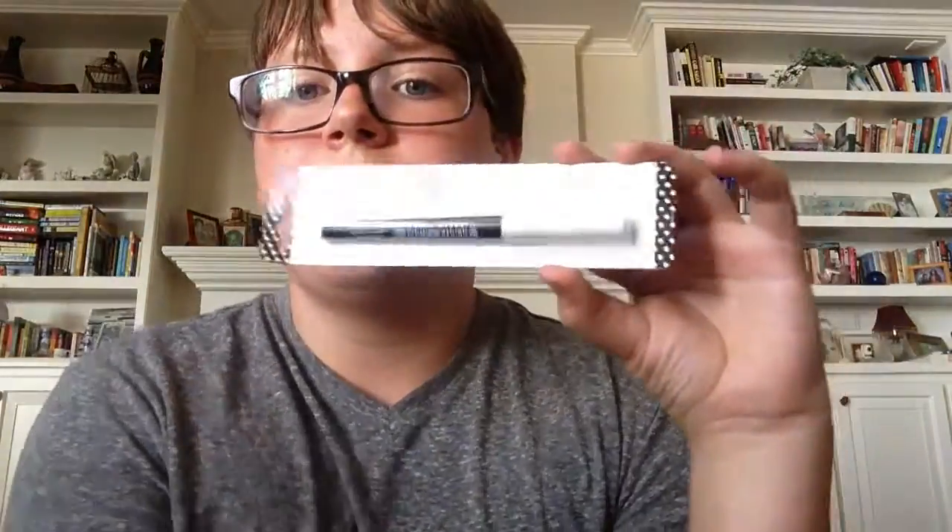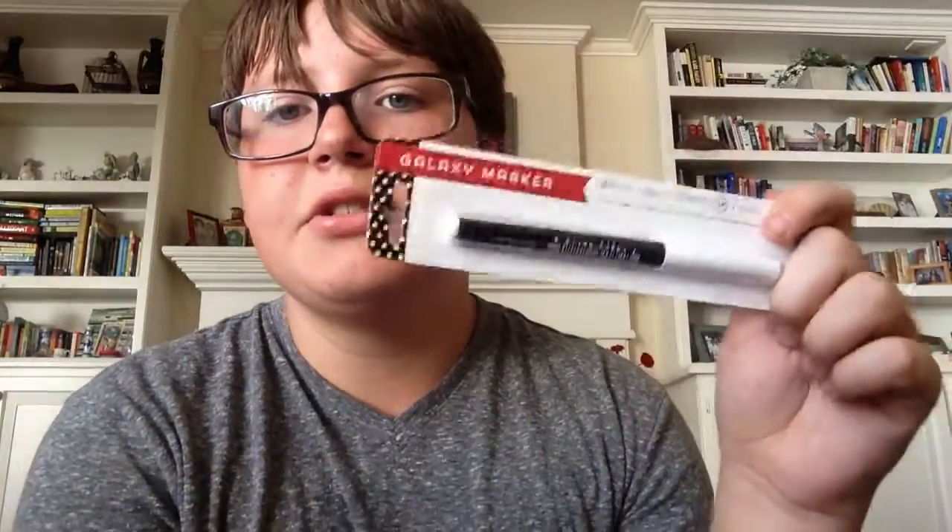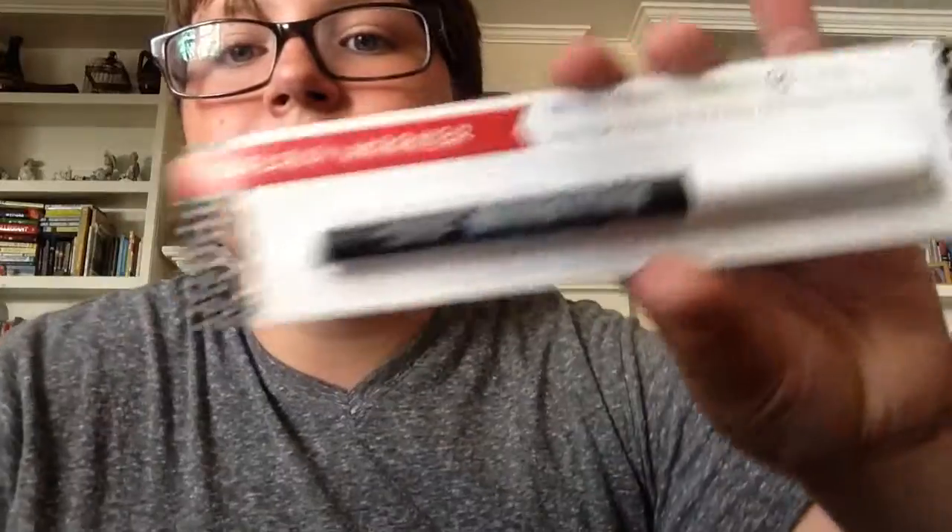Next is an all-surface pen marker. I just thought it'd be cute for DIYs in the future, like Christmas DIYs — I will be doing a lot of Christmas DIYs by the way. It was a dollar at Target and I just thought it was cool.